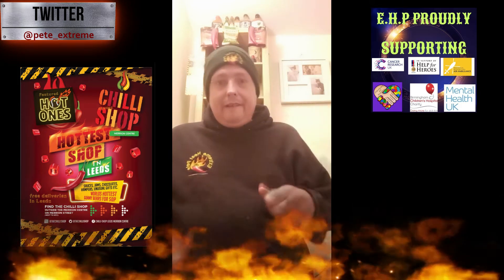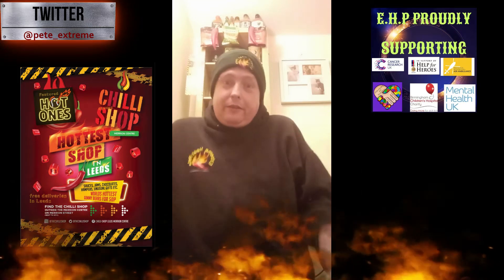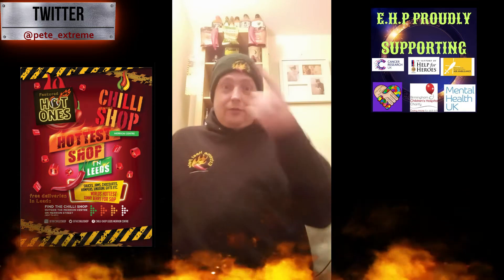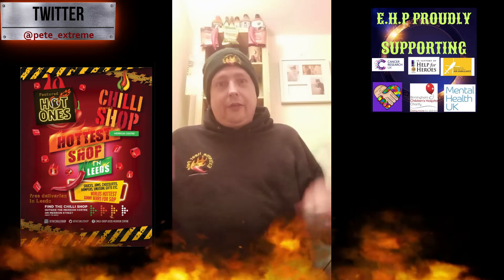You've got Scoville Unit - I've just recently followed him, he started following me, we've been talking chili stuff. Check him out, he's a good bloke. He does similar content to me, he's got more subscribers, but we're working together. We're all chili heads at the end of the day, so please drop him a like and a subscribe.